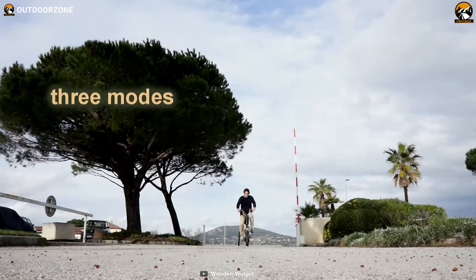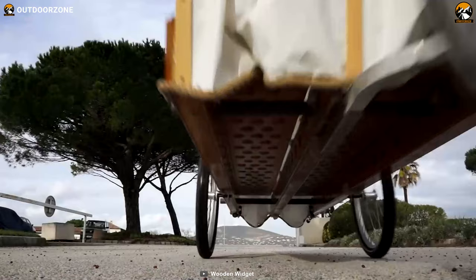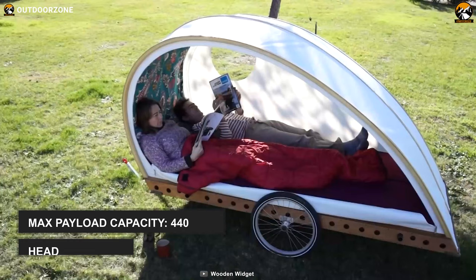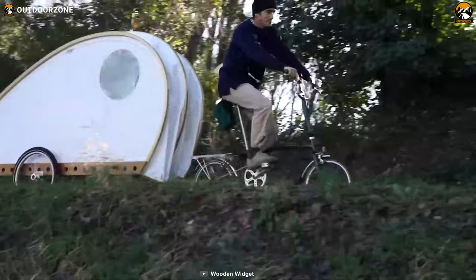Unlike other traditional trailers, it offers three modes. One is store mode, allowing you to collapse your trailer flat and transport it under a car roof rack. Another mode is tow mode, which lets you collapse this trailer to the width of the bicycle handle for convenient transport. And the last mode is camping mode, offering ample space with 1.2 meters of headroom and 440 pounds of payload capacity for two cyclists. This camper trailer also has a low center of gravity, making it ideal for tackling uneven terrain efficiently.